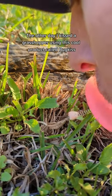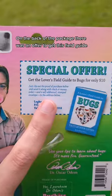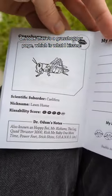The other day I kissed a grasshopper using this cool product called Bug Kiss. On the back of the package there was an offer to get this field guide, so I got it. Oh look, there's a grasshopper page, which is what I kissed.